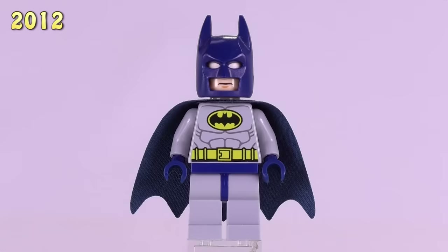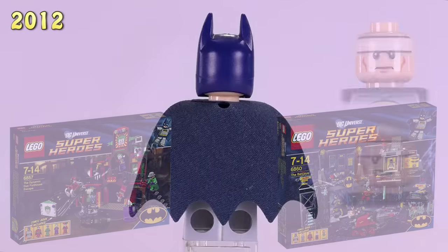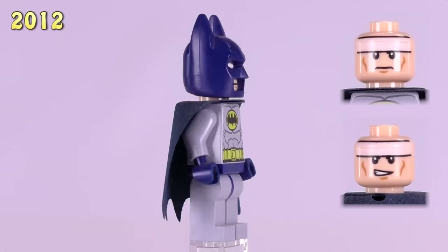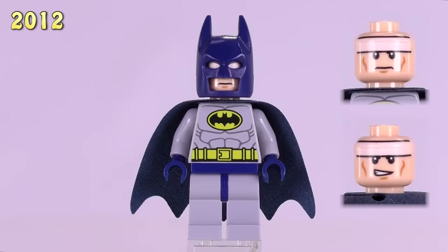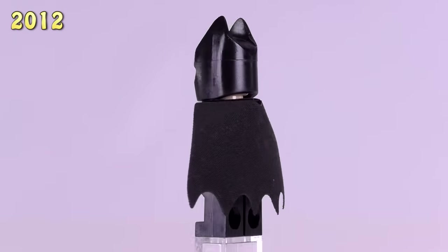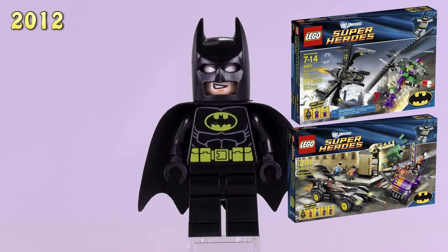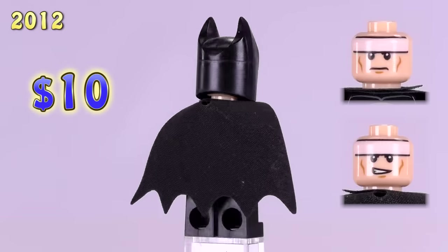Interestingly enough, in these same two sets we also got the first new version of the cowl — it's the same figure with an updated cowl for Batman, and he is $12. This year was also the first of what is probably one of the more standard Batmans. He appeared in the Batwing Battle over Gotham City as well as the Batmobile and Two-Face Chase set. He's $10.